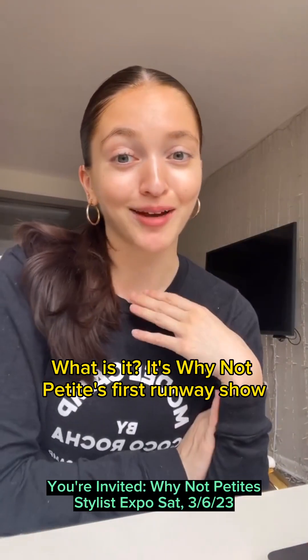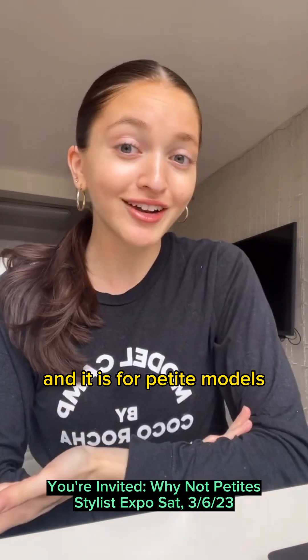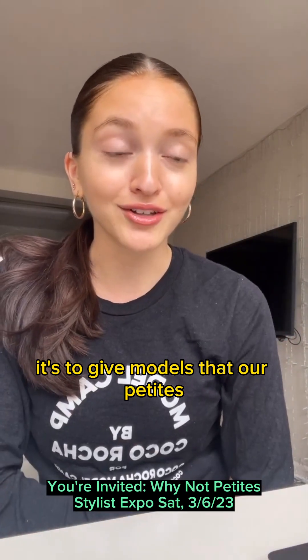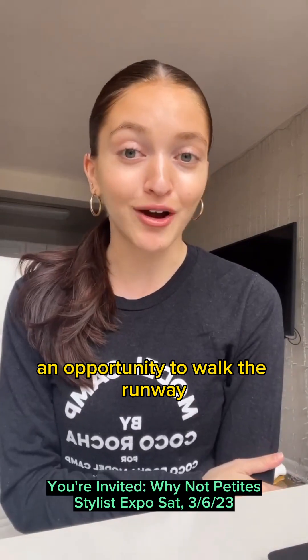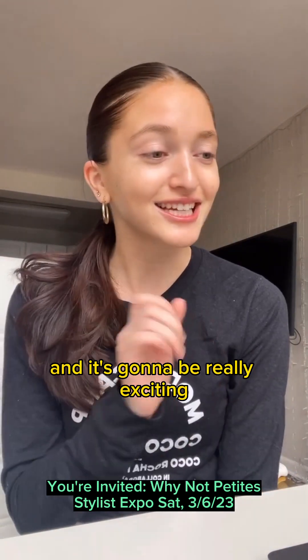Stylist Expo — what is it? It's Why Not Petite's first runway show, and it is for petite models. It's to give models that are petite an opportunity to walk the runway and to show that we can do it and that we're great at it, and it's going to be really exciting.